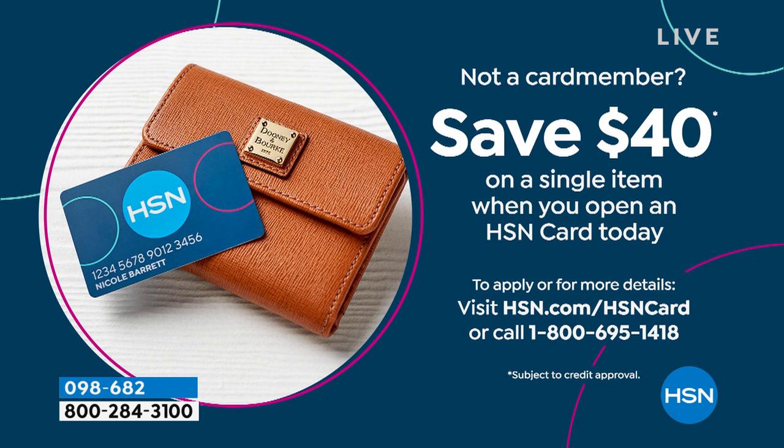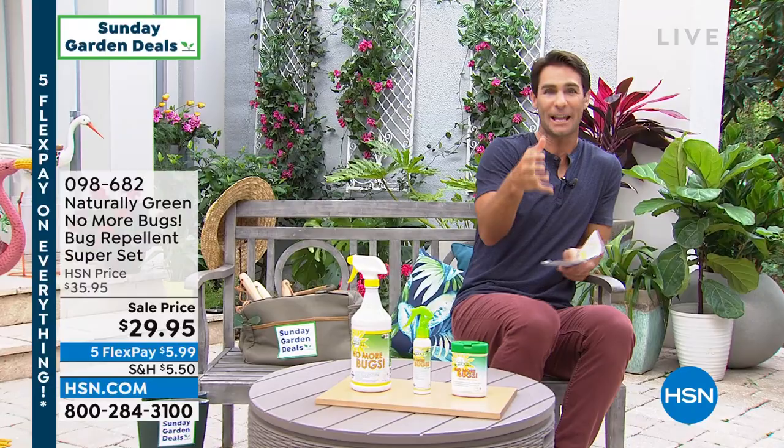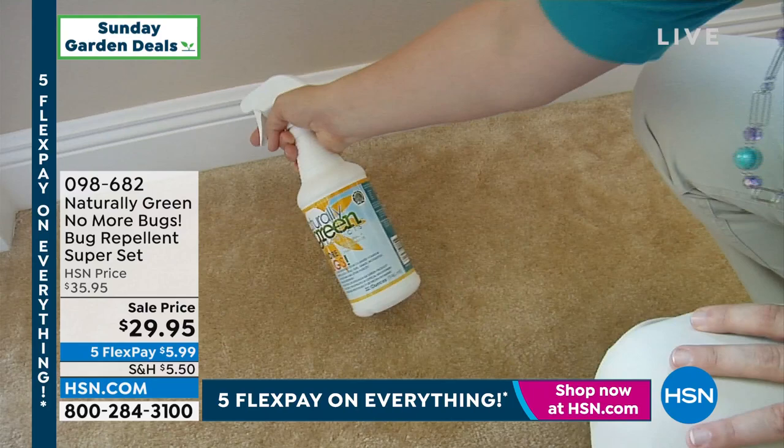Let's talk about one thing we don't usually like to talk about during spring — the bug problem. As soon as we go outside and it gets warm, we start to feel it. What's your plan for the kids, the pets, the bugs that come inside while you're golfing or playing tennis? Is it to spray something that feels oily, maybe even burns, has a weird smell? Before you go buy that stuff, which we kind of dread buying every year, I want you to try this from Naturally Green — this is their No More Bugs.